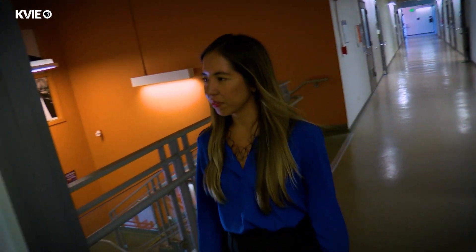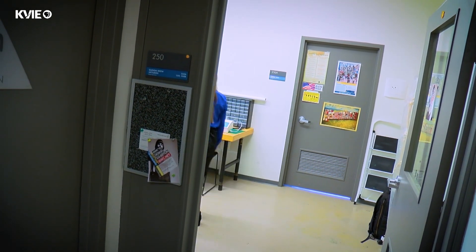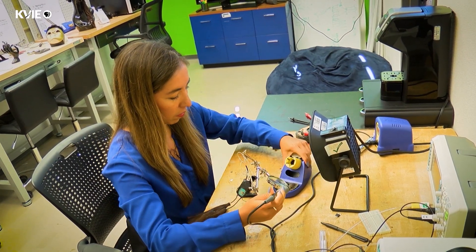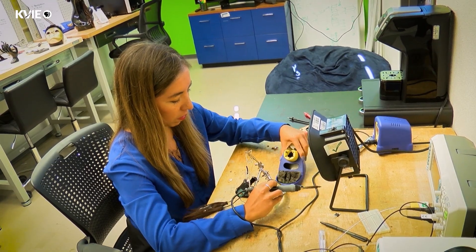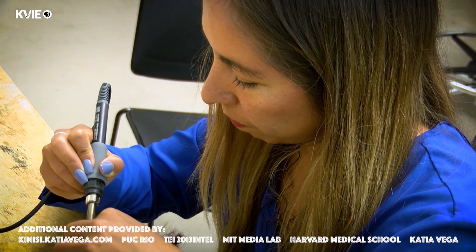I have the motivation of doing research instead of creating products. For me, it's a privilege to wake up and think about what I want to do next and what I want to create next. That's how I see my role as a researcher.